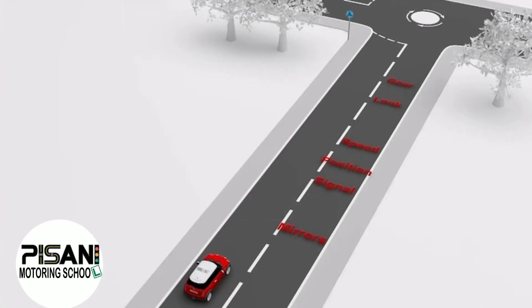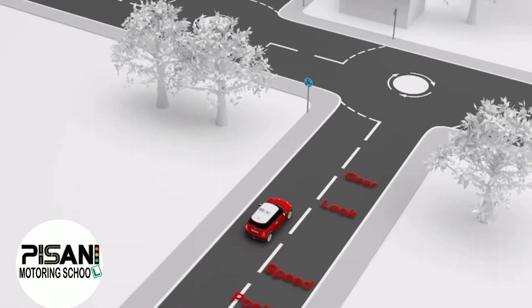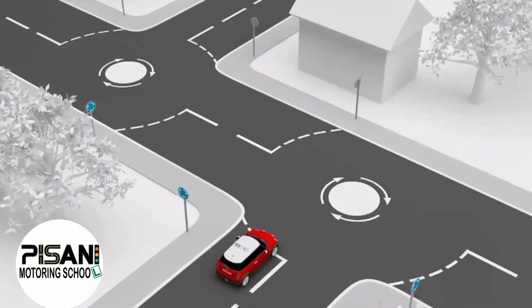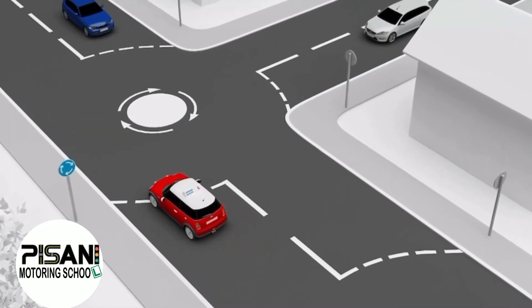Look at double mini roundabouts, turning left at the first roundabout and right at the second. Look out for the blue mini roundabout sign as you approach the junction. Check the centre mirror, left mirror and give a left signal when approaching the first roundabout and right as you approach the second.